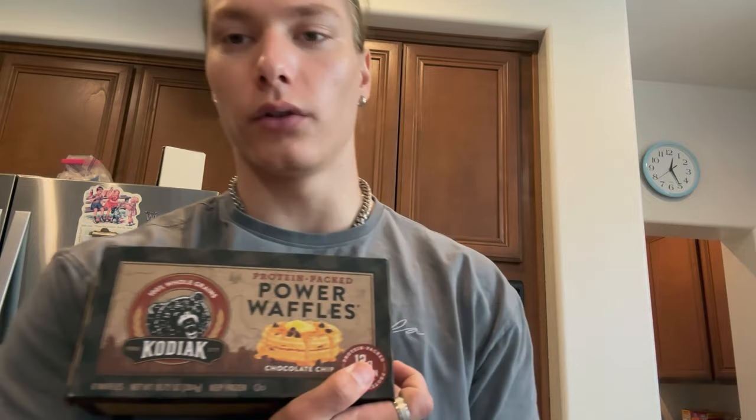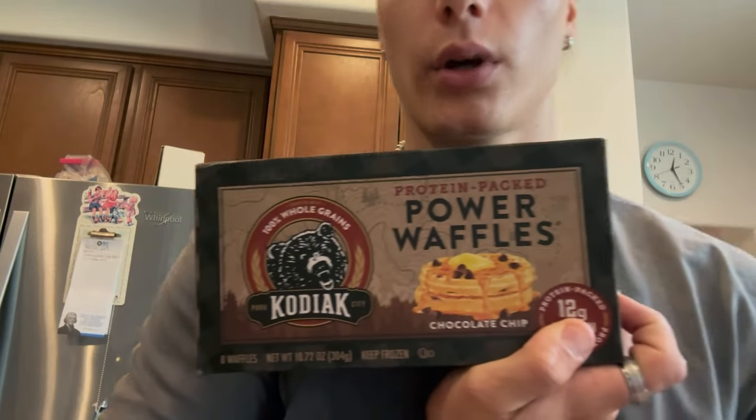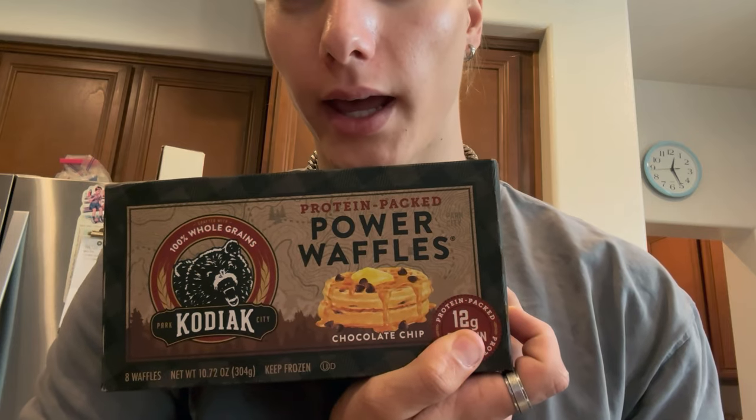These are the waffles — Kodiak Protein Packed Power Waffles. These are fire. I normally eat them in servings of four, which is like 680 calories. I'm going to have four of these.